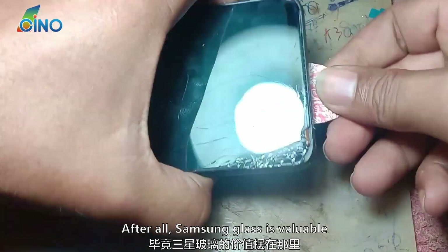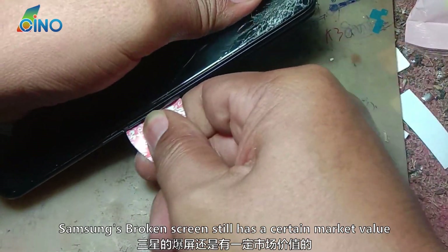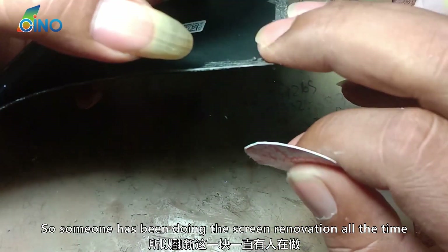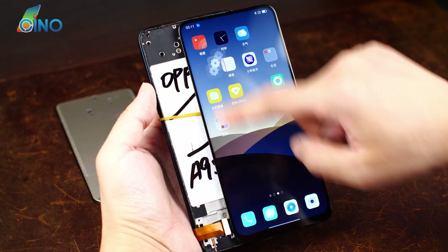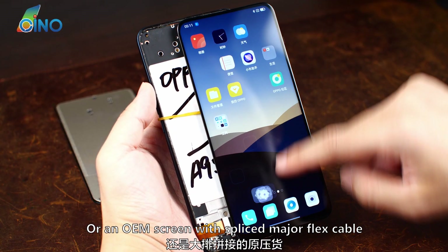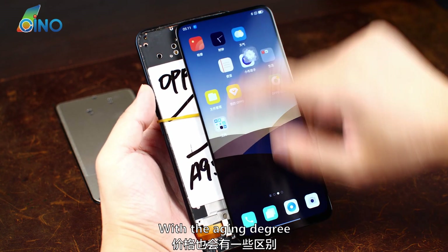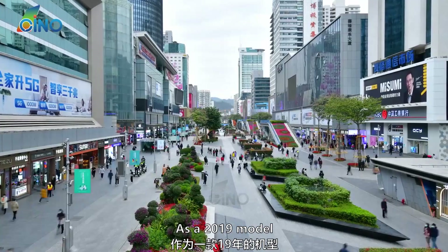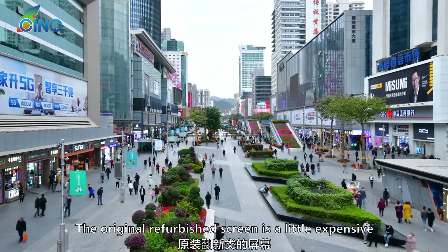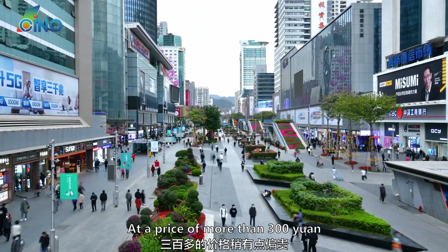After all, Samsung Glass is valuable, and Samsung's broken screen still has a certain market value, so someone has been doing screen renovation all the time. Whether it is an original refurbished screen or an OEM screen with spliced major flex cable, the price will vary with the aging degree. At present, the market price is more than 300 yuan. As a 2019 model, the original refurbished screen is a little expensive at a price of more than 300 yuan.